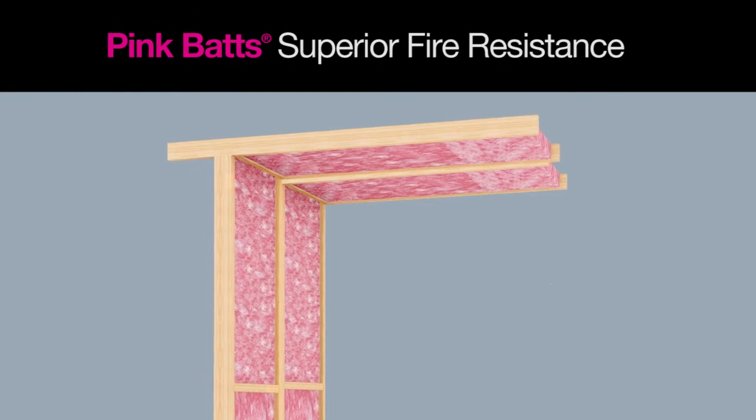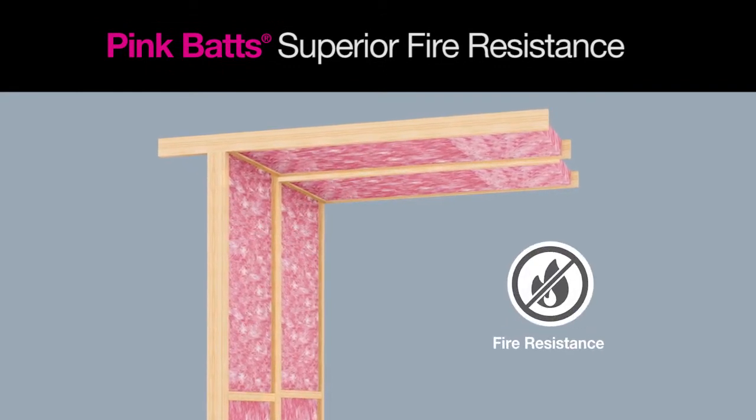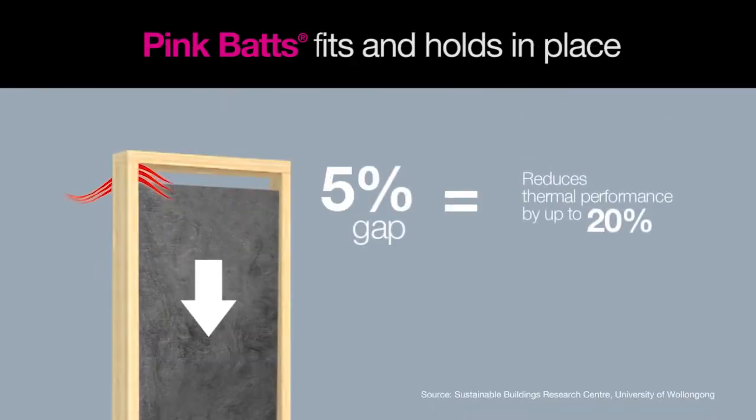Our glass wool products have been deemed non-combustible and have been rigorously tested, ensuring fire resistance where it is needed. A simple 5% gap can result in a 20% reduction in performance.